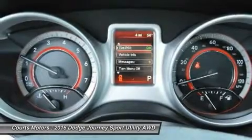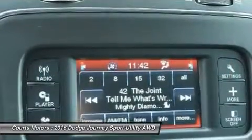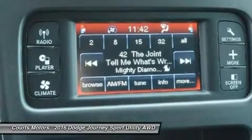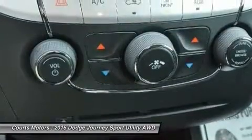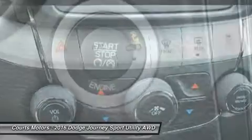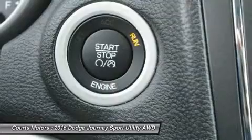Standard equipment for the Journey includes items like a 4.3-inch touchscreen AM/FM radio with CD player, a USB port and audio input jack, push-button start, in-floor storage in the second row, a covered storage bin in the rear cargo area, and 17-inch wheels.